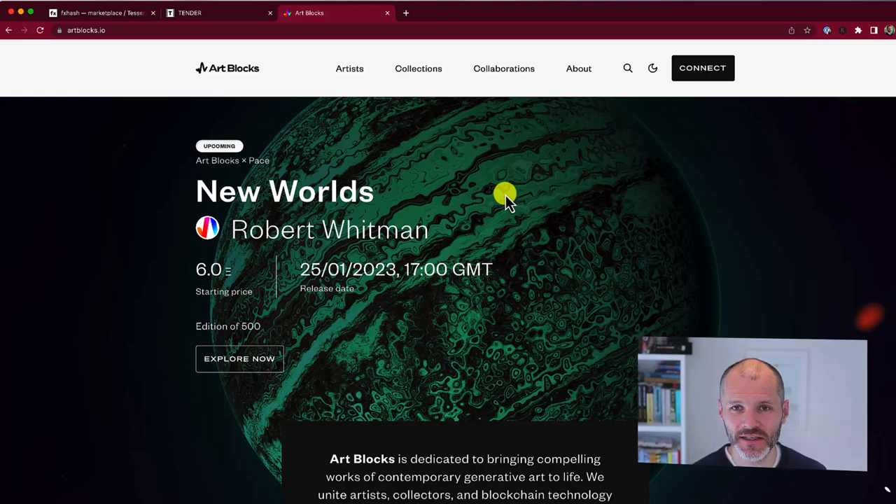NFT artwork is fun to collect. You don't have to worry about a use case or a roadmap or a rug. But where should you start? What marketplaces are out there and what should you know about them?